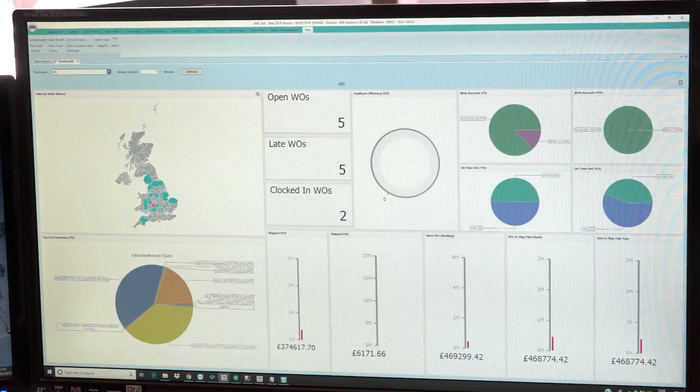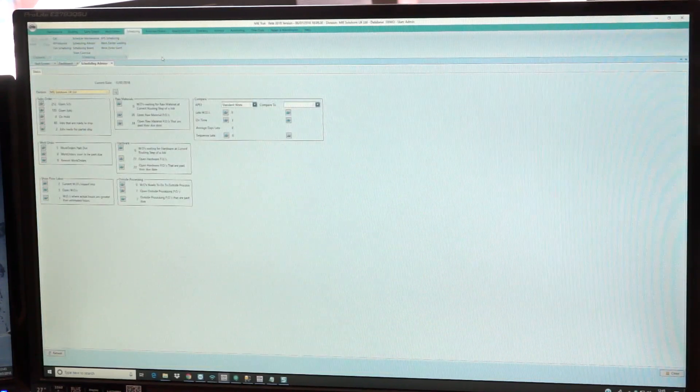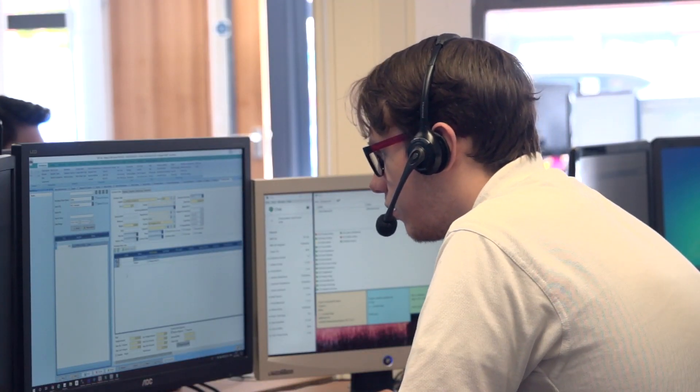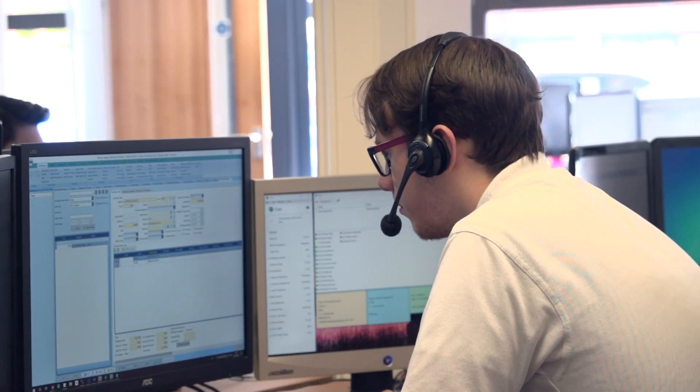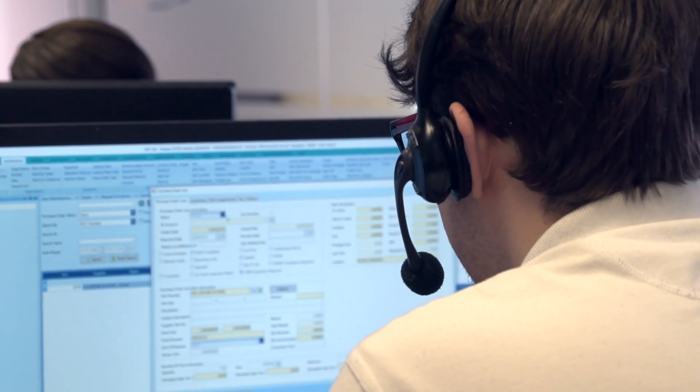From an experience background, we also here in the UK have hands-on experience — our sales director Sam actually used to be a user of the system. She used to work for a sheet metal job shop up in Rochdale. My personal background is in the manufacture of process glass windows and doors. There are also various other members of the support team who also have first-hand experience within the manufacturing industry.